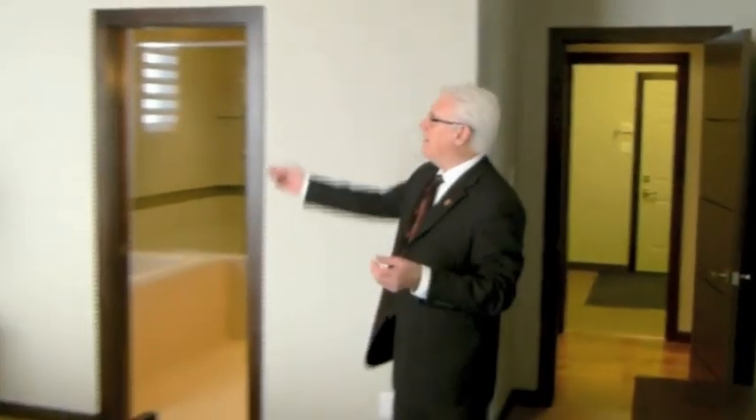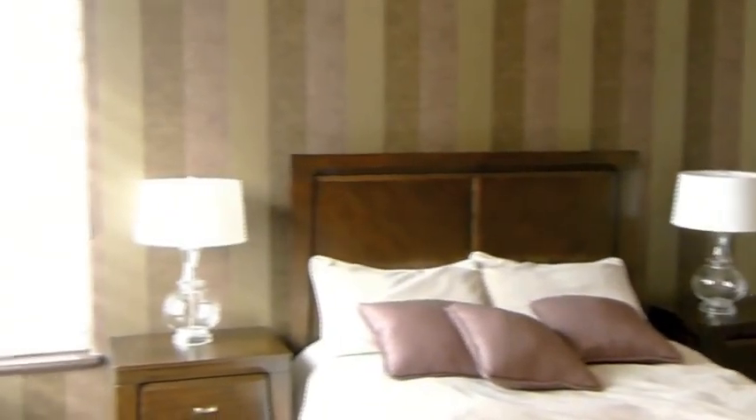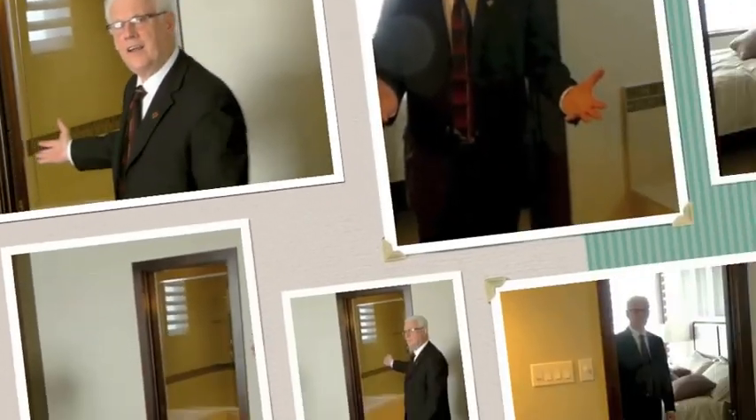Now we're in this beautifully spacious master bedroom. There's a beautiful featured wall here and it's very bright, looking out to the southwest. This is complemented by a beautifully large en-suite — actually a little bit larger than the norm. Let's go in and have a look.